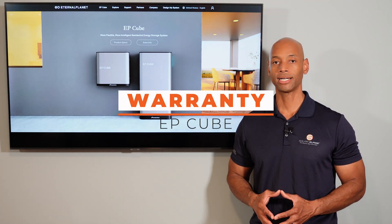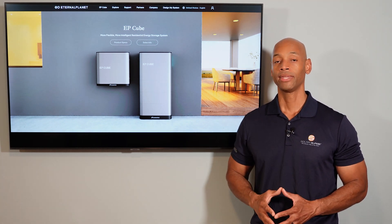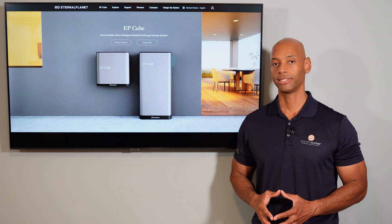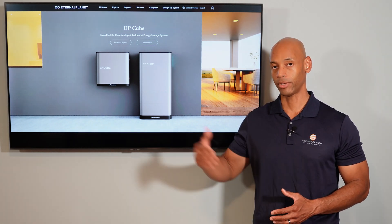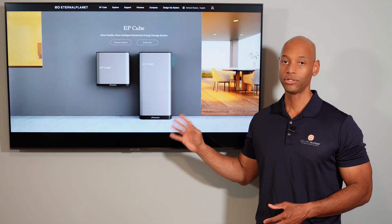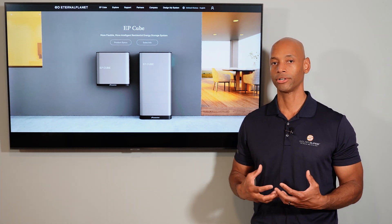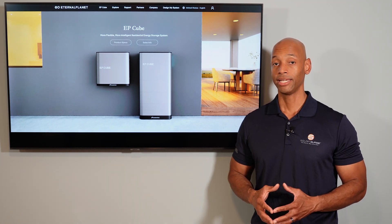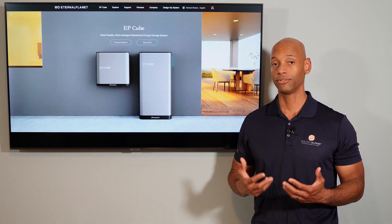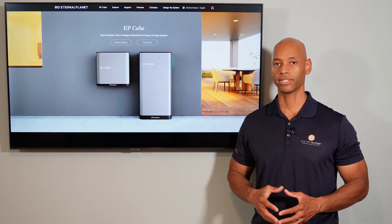EP-Cube also comes with a 10-year warranty, which is what we're seeing from most leading battery brands. However, EP-Cube guarantees at least 80% of initial storage capacity at year 10, compared to Tesla's 70%. A lot of that comes down to EP-Cube using the newer, safer, more durable lithium iron phosphate chemistry. Even if you're cycling the battery daily — like in California for time-of-use peak rate avoidance — lithium iron phosphate holds up to more cycles and retains more capacity over time.